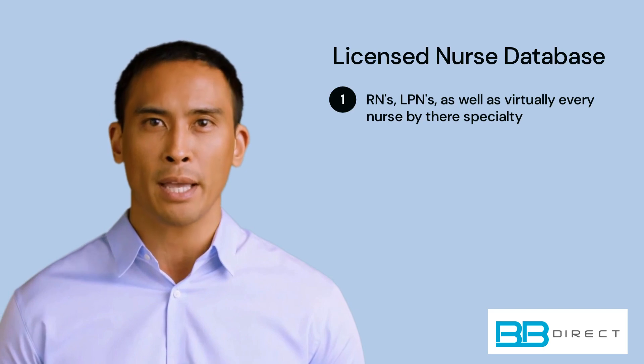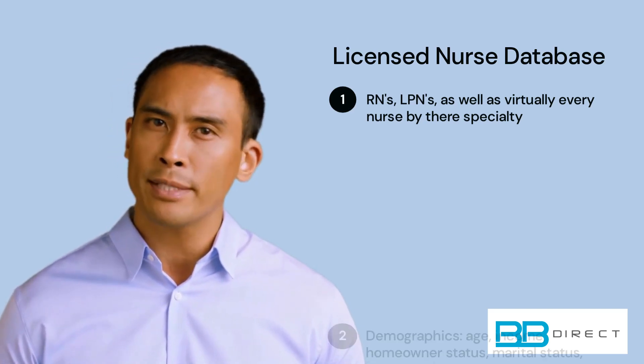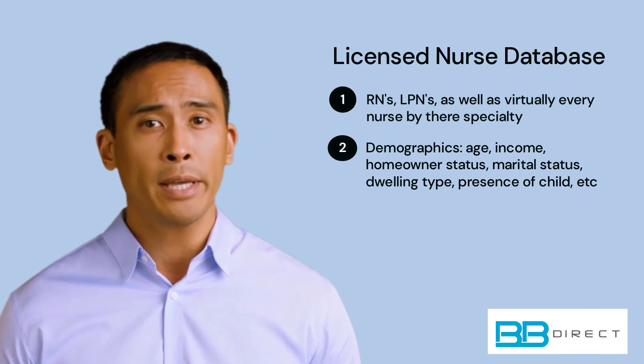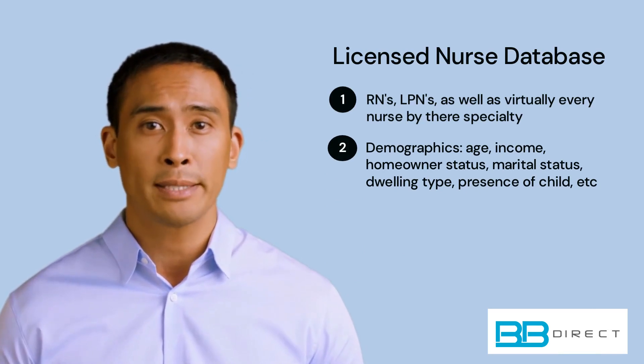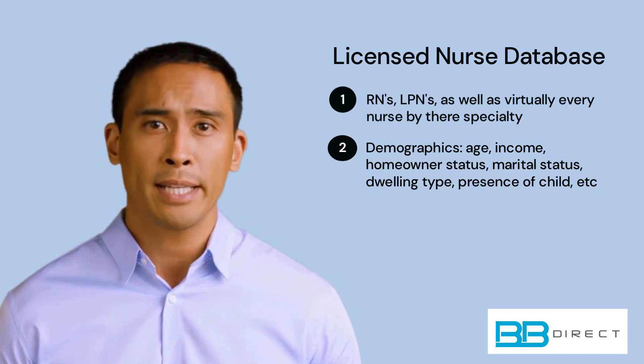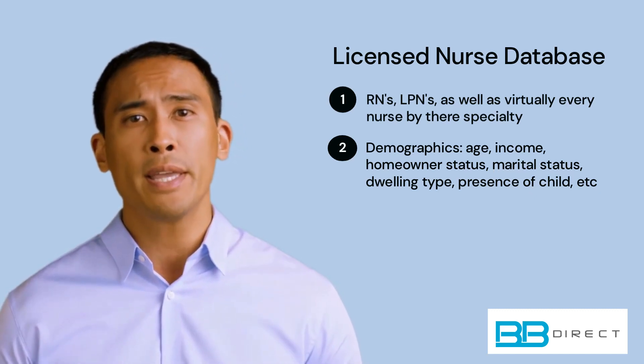Additionally, you can refine your selection further by selecting from a variety of demographics such as age, homeowner status, estimated income, marital status, dwelling type, presence of children, and more.